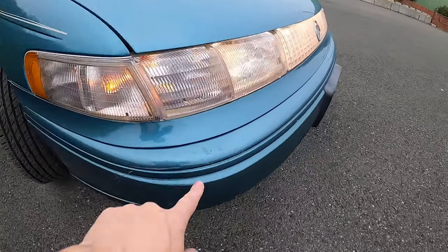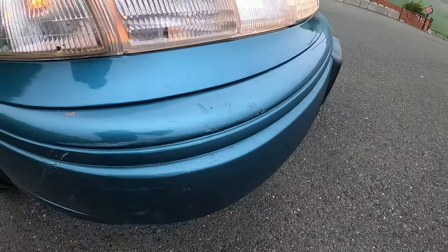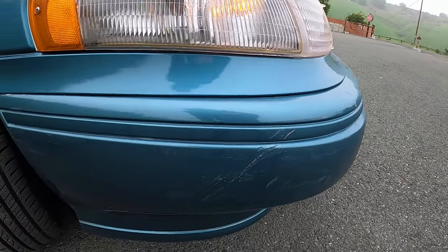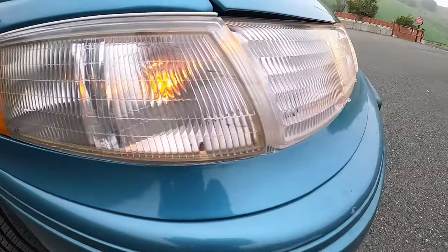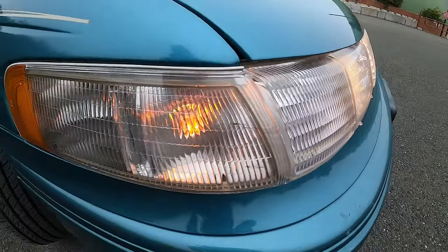There are a couple of little defects I'll go through quickly. There are some light scratches on the bumper, a little scuff and some scratches there as well, and a little bit on the corner lamp here — although most of that will polish out. You don't really notice it, but it's there.